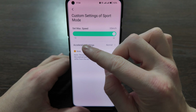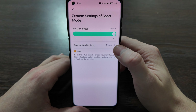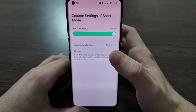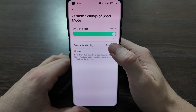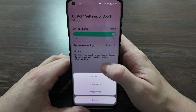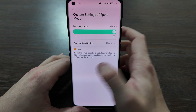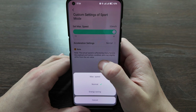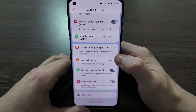Custom settings for sport mode let you set the maximum speed from 15 up to 32 kilometers per hour. The maximum speed for Drive Mode is 25 kilometers per hour by default, and 15 kilometers per hour in Echo Mode. For acceleration settings you have maximum speed, energy saving, and normal — I keep it on normal which is more than enough. Setting it to max speed will discharge your scooter much faster.